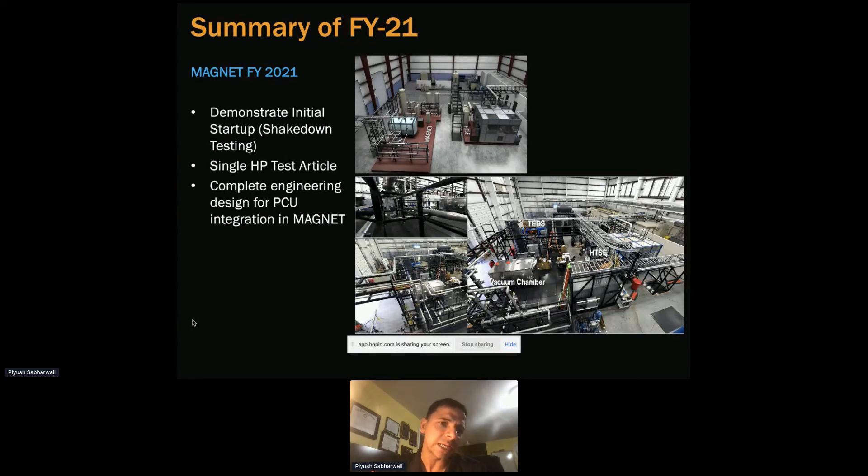Right now, after completing the initial startup demonstration, we are looking into a single heat pipe test article, which will occur in a couple of weeks. Then next year we would be integrating a power conversion unit with MAGNET, and the following year we'll be doing that testing.